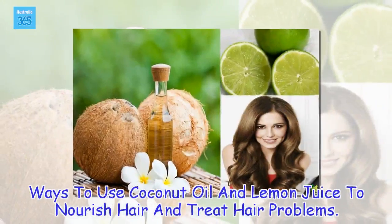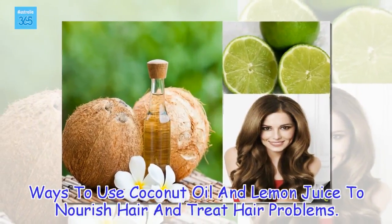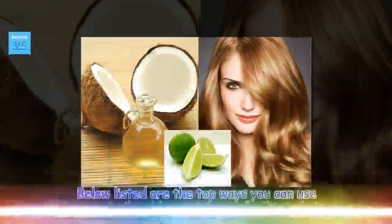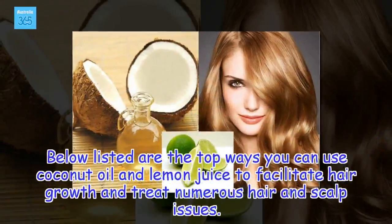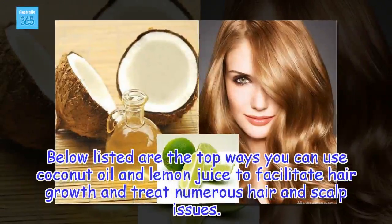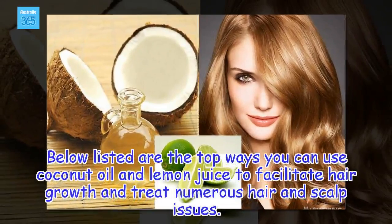Below listed are the top ways you can use coconut oil and lemon juice to facilitate hair growth and treat numerous hair and scalp issues.